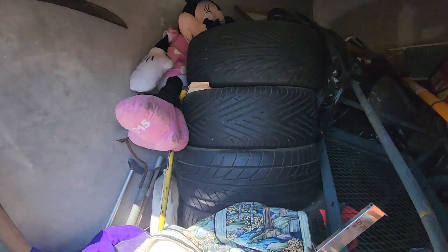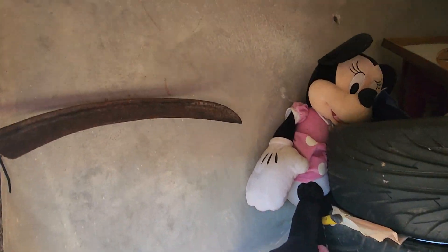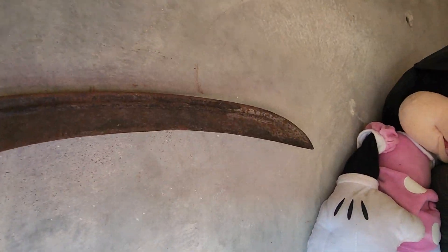Somebody just said they need a sickle — ain't that a sickle right here? An antique sickle.